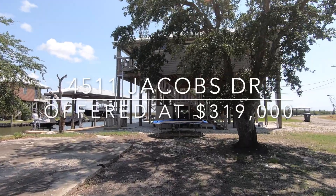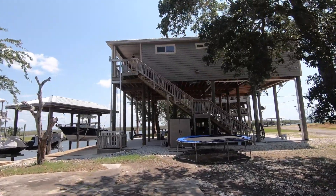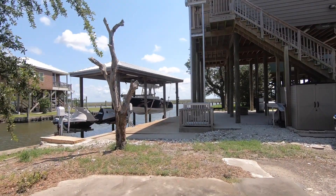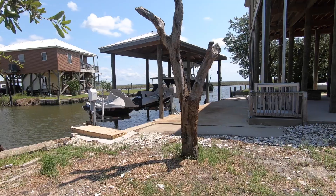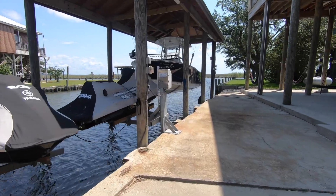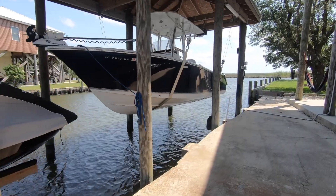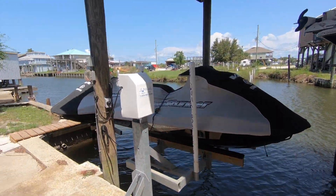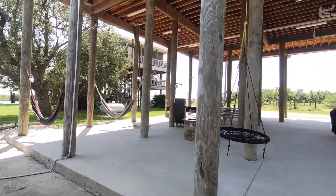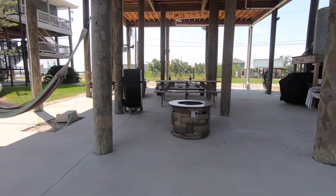All right folks, today we're seeing a unique one — it's 4511 Jacobs Drive. This is not what you see every day. We're on Lake Pontchartrain here, and once we get up onto the property I'll give you a better view, but I wanted to start with the grounds. We've got an oversized lot, a covered boat lift, which is great. All the houses in this area are about 20 feet up on stilts, and we're right below the property with gorgeous waterfront views.